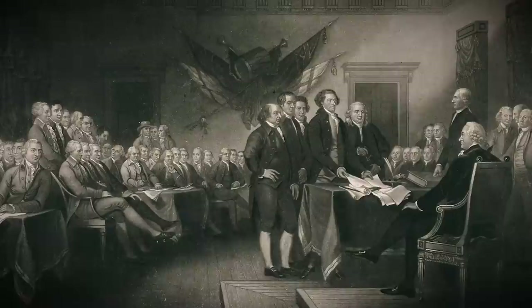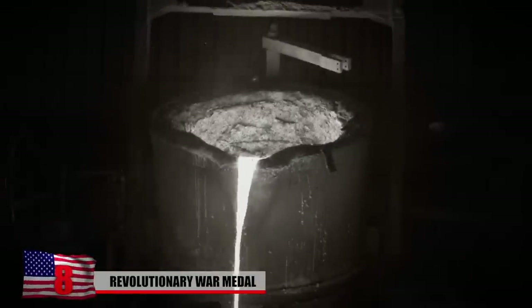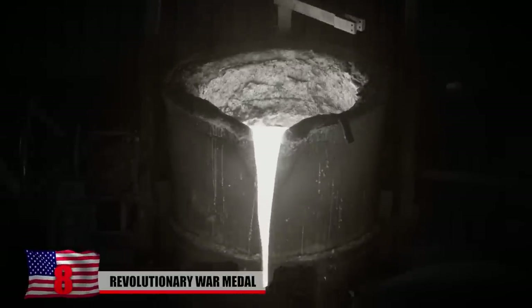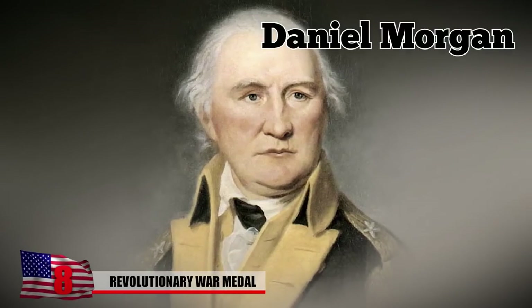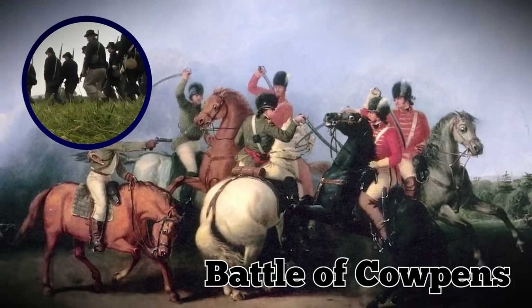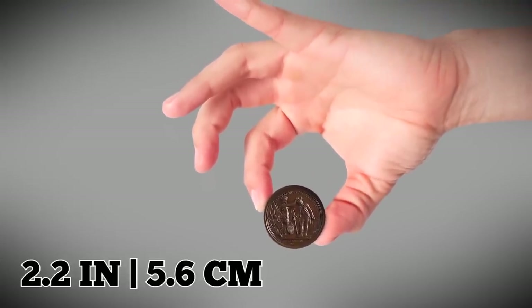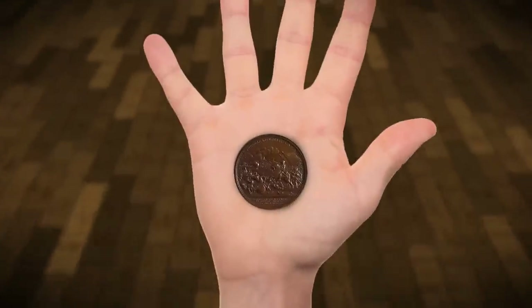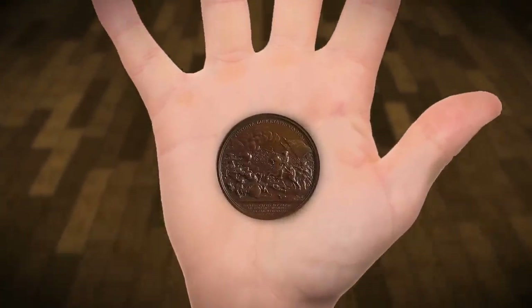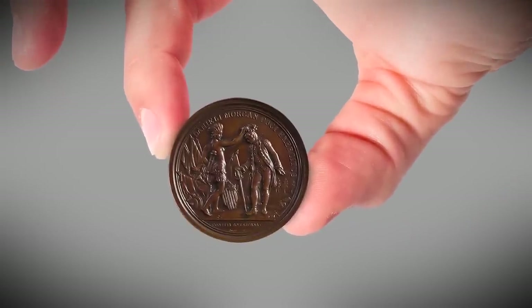Revolutionary War Medal. In 1781, the U.S. Continental Congress authorized the creation of a medal commemorating Revolutionary War General Daniel Morgan, who, months earlier, had led the colonists to an unexpected victory at the Battle of Cowpens. The piece measures 2.2 inches, or 5.6 centimeters, in diameter, with one side depicting Morgan leading his troops against the British in battle, while the other side shows him receiving a crown from a Native American woman.